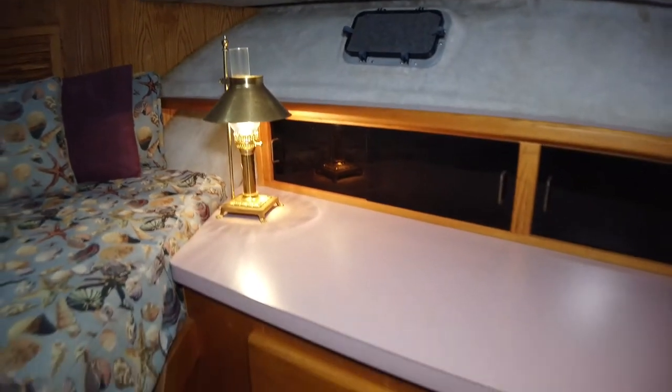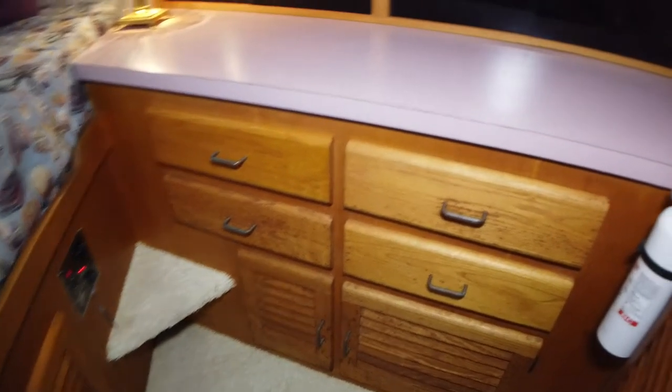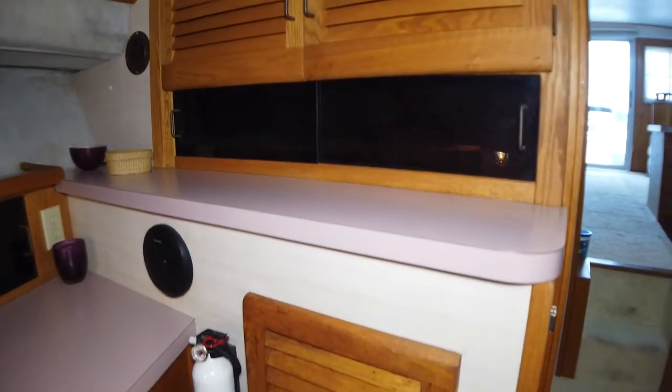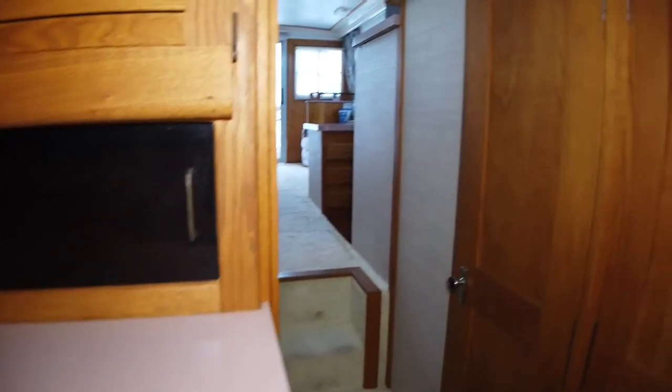The master stateroom has a full berth off to the port. There's plenty of storage and it has private access to the head and shower. There's also a companionway access so guests don't have to disturb the owners in the master cabin.